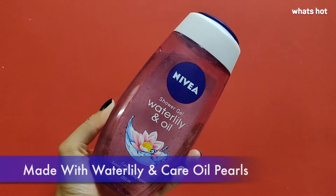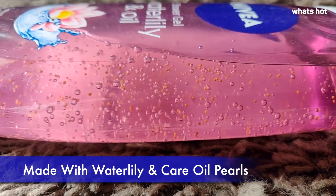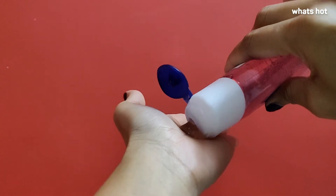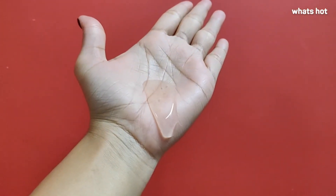This shower gel has water lily, so that means you get a great fragrance. It has care oil pearls, so that means it's going to moisturize your skin and keep it moisturized for a very long time. And unlike soaps that dry out your skin, it's going to keep your skin hydrated all day long.